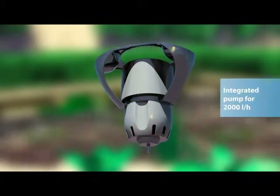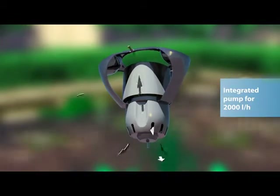The Noiseless Pond Skimmer has a built-in pump with a capacity of 2000 litres per hour.